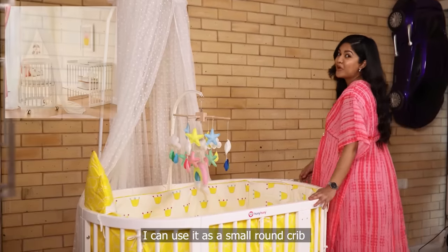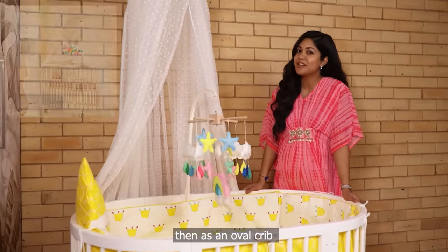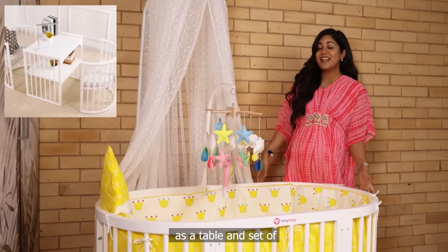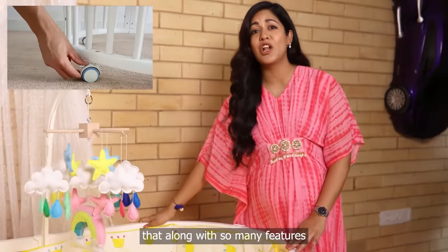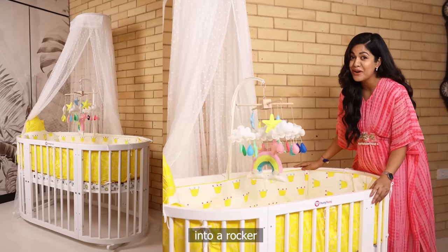I can use this as a small round crib during my baby's infant phase, then as an oval crib when my baby is a toddler, then as a table and a set of two chairs when he or she is a grown-up. What I love most about this is that along with so many features, it can also be converted into a rocker.